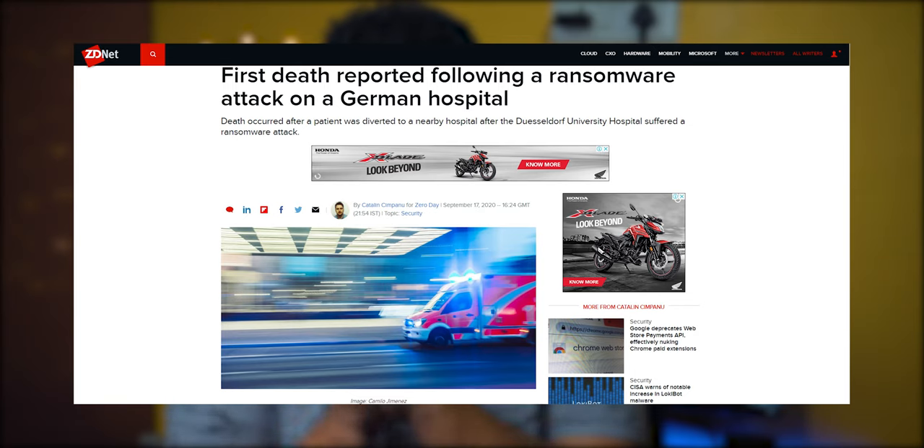Now let's talk about some news I honestly don't want to cover, but people need to know about it. In Germany, a hospital got attacked by ransomware. At the same time, a woman needed urgent medical care, but the hospital was unable to provide it in that moment — not because they were unwilling, but because they were already dealing with the attack. When the hacker found out about the situation, they immediately offered the decryption key, but it was too late to save the woman.